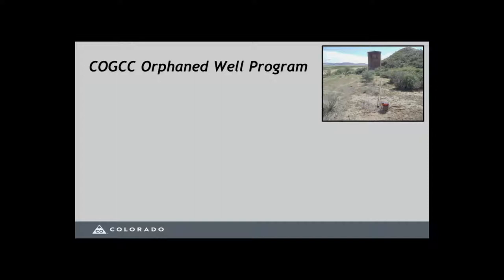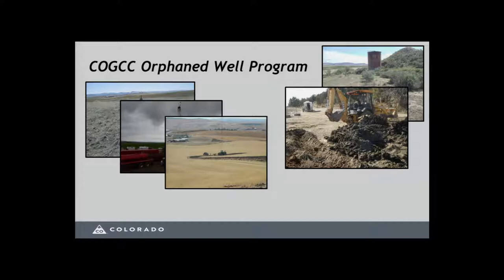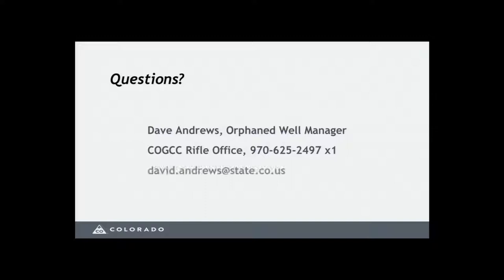In cases where wells meet the criteria for the orphaned well program, COGCC may remove old junk equipment and perform environmental remediation. This showed the well before plugging, while rigged up for plugging, and after reclamation. For surface developers planning a subdivision, reclamation may not matter as much, but in areas with no development plans, reclamation may be needed. We do follow-up monitoring until vegetation is established, similar to what an operator would have to do. We'll take questions at the end.